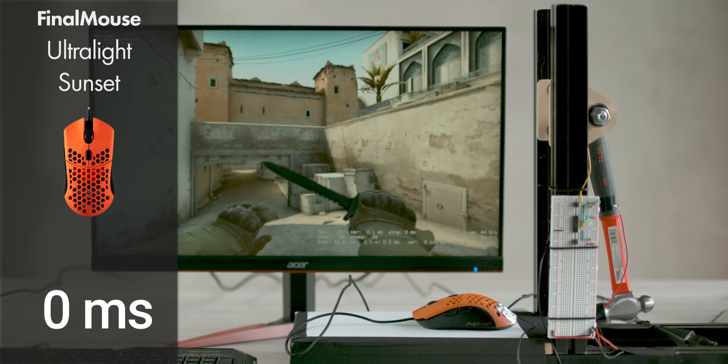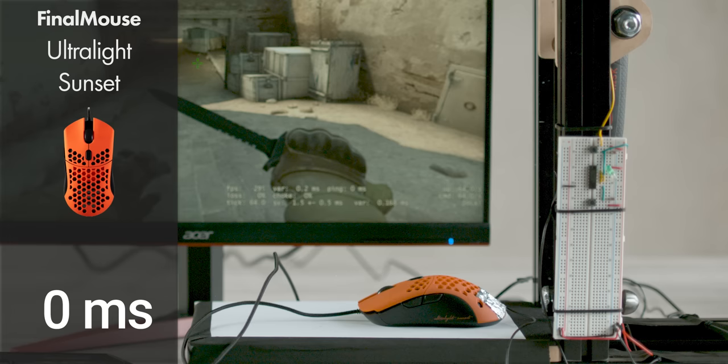The next thing we wanted to find out was whether it actually matters if a mouse can be set to a 1000 Hz polling rate. The Ultralight Sunset has a bit of a bad reputation for being capped out at 500 Hz. Does it matter? Only one way to know.